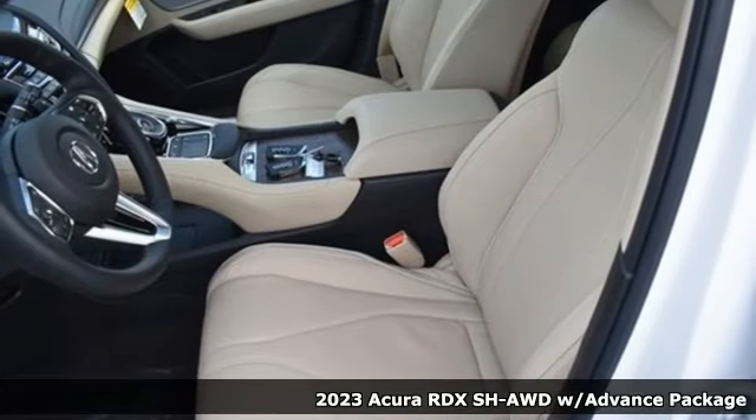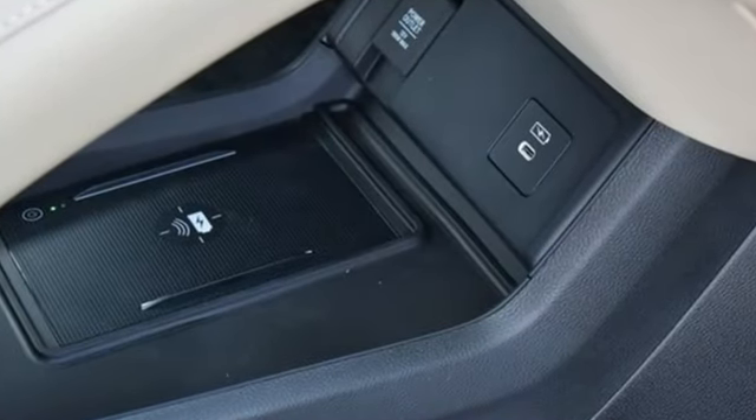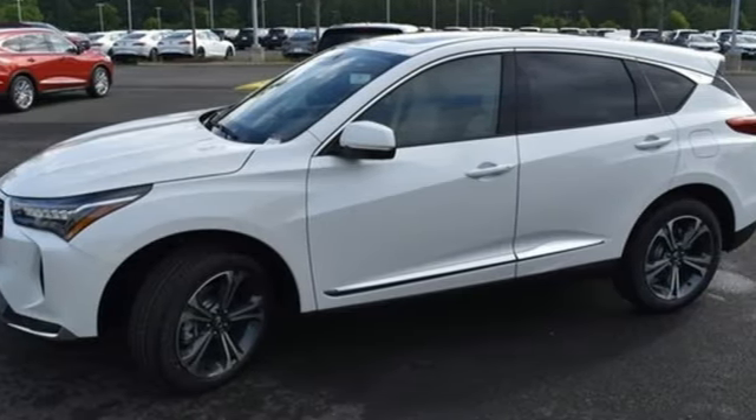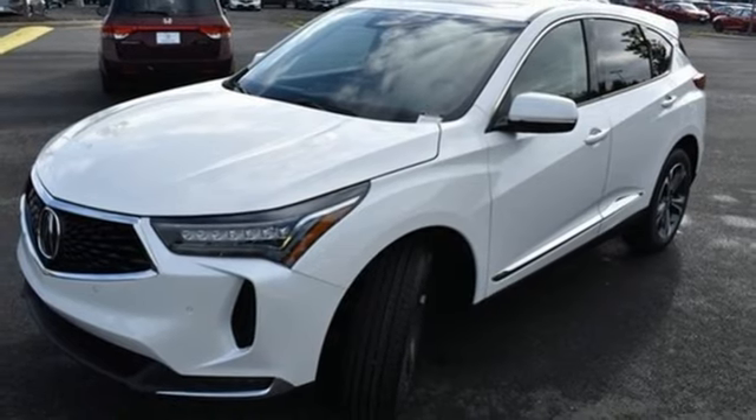And it comes with all the amenities you need: intercooled turbo inline four-cylinder engine, four-wheel drive, integrated navigation system with voice activation, doors and push-button start proximity key, dual-zone climate control.